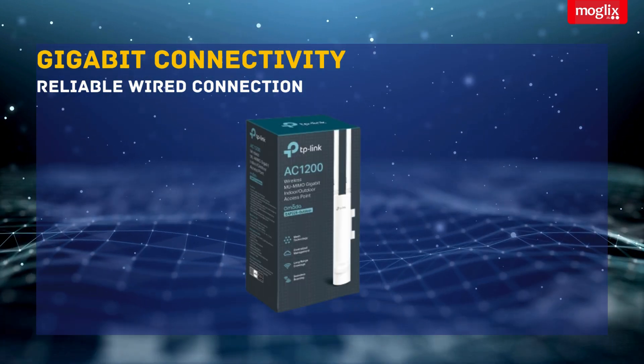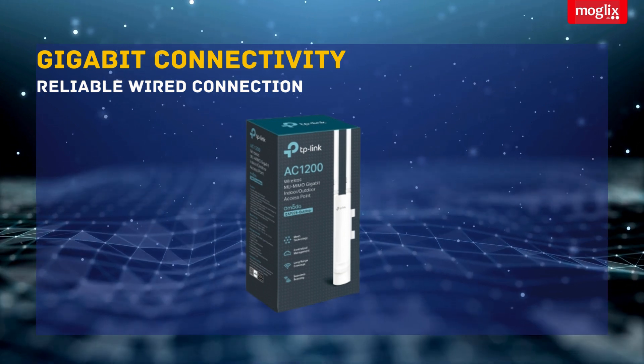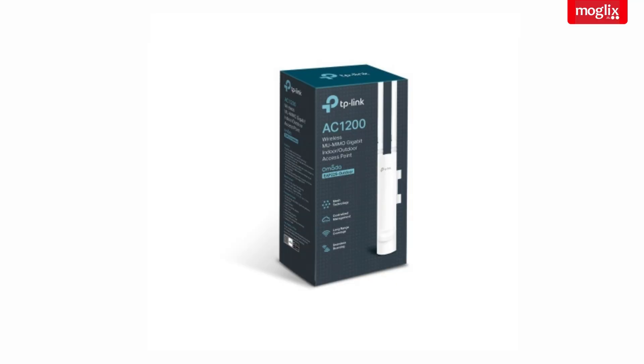Gigabit Connectivity: featuring Gigabit Ethernet ports, the EAP-25 ensures a reliable wired connection for your high-speed devices.